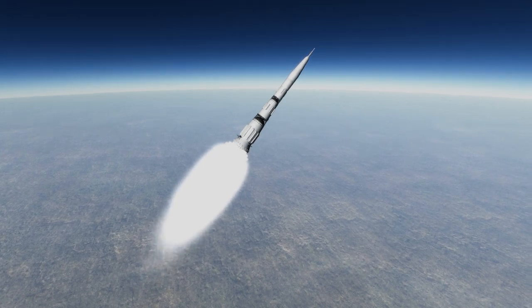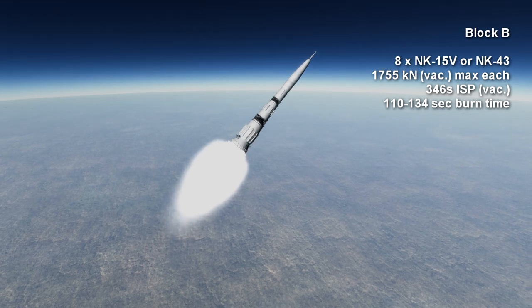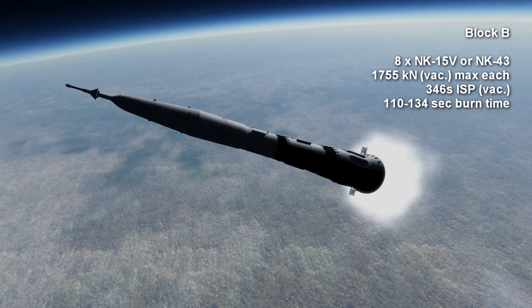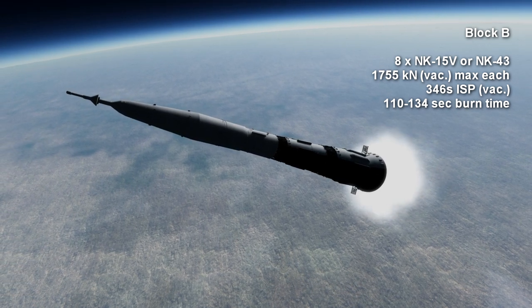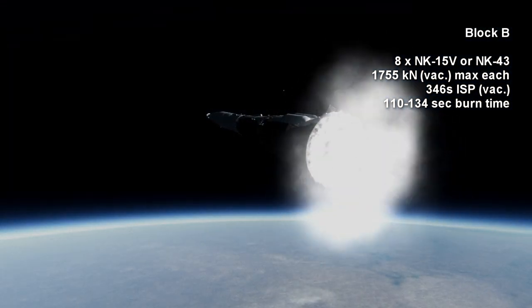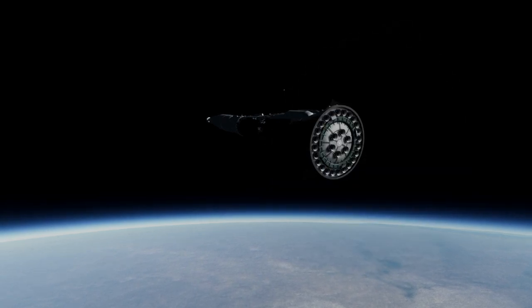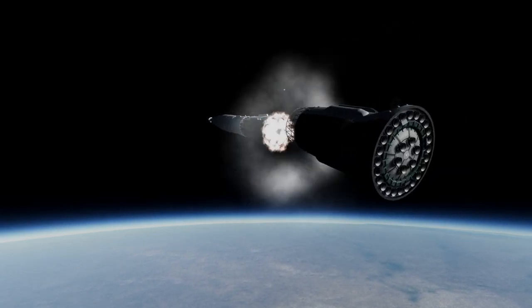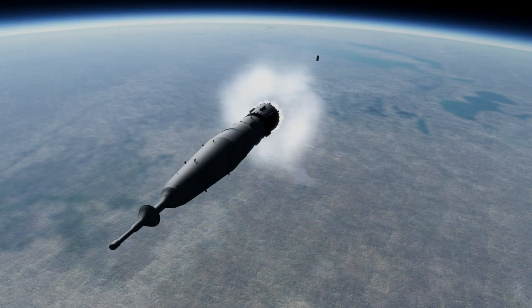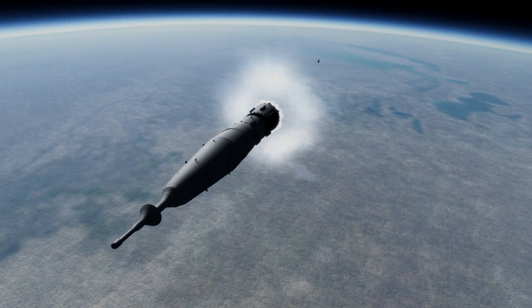The N1 never got to its second stage cleanly. That stage consisted of 8 vacuum versions of the NK-15, also known as the NK-15V, with 1,755 kN of thrust and a 346 seconds specific impulse. It was intended to burn for 2 minutes. While the first stage was more efficient than that of the Saturn V, the use of kerosene and oxygen on this and the third stage, instead of hydrogen and oxygen on the Saturn V, meant that the N1 was about 20% less efficient here.